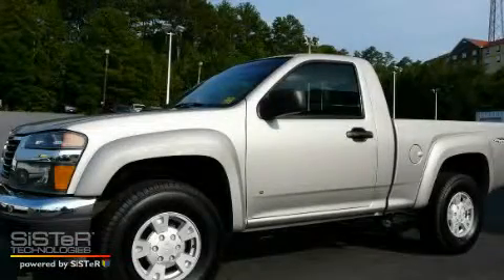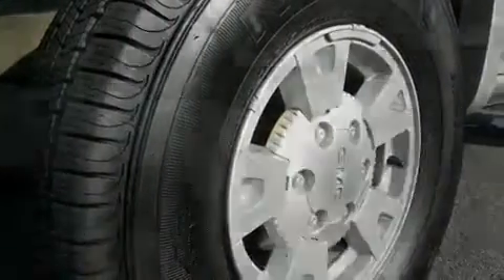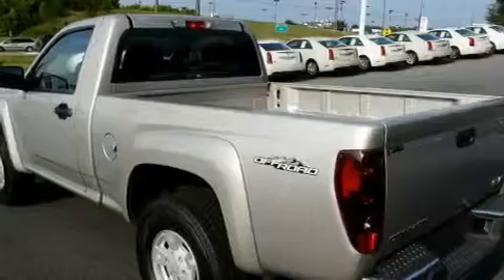This is a 2006 GMC Canyon. It has what you need for work as well as what you want for play. It features a four-cylinder engine and a four-speed automatic transmission.